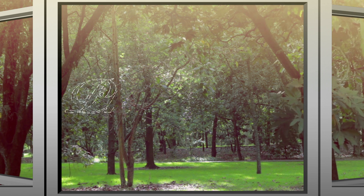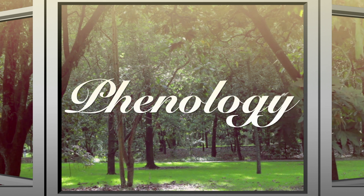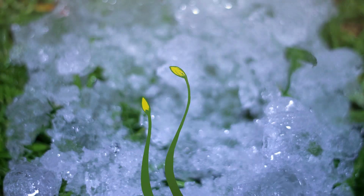Observing the timing of biological events in relation to changes in seasonal climate is called phenology. When you notice the daffodil bugs are poking through the snow and think spring is on its way, you're using phenology.